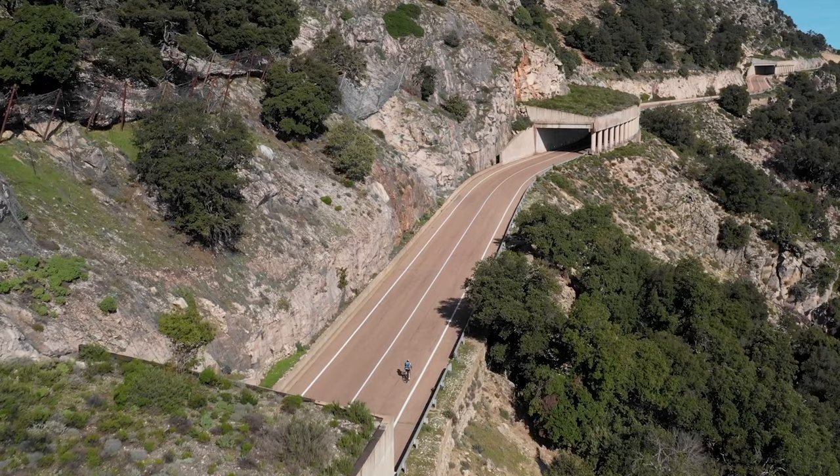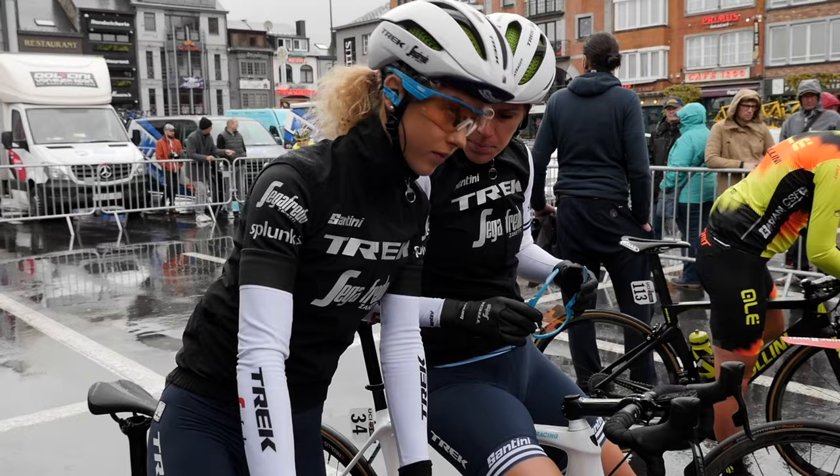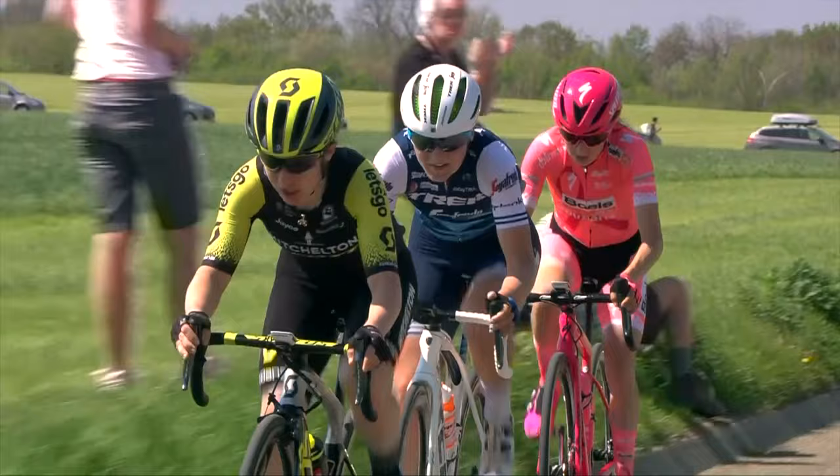It is absolutely important to have the right product garment for different weather conditions. Imagine that you're riding a very cold race and you're not covered enough, or on the opposite, you are doing a race and it's 40 degrees and you don't have a very breathable, lightweight product on you.